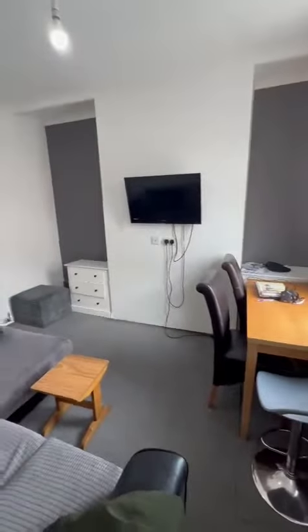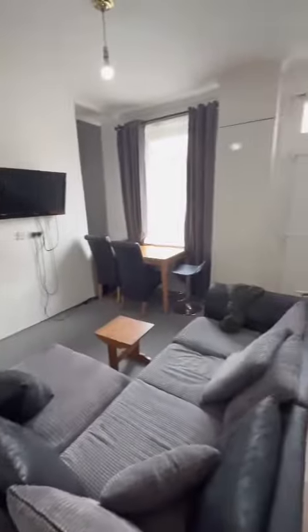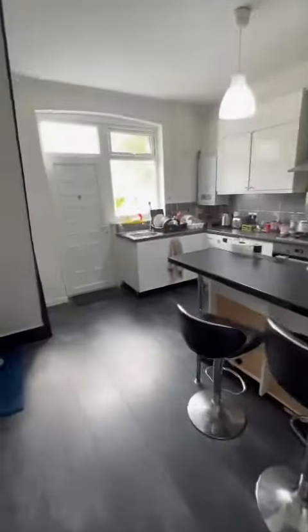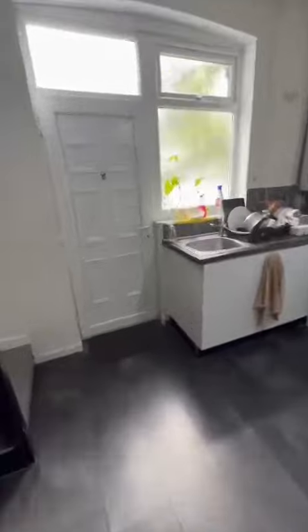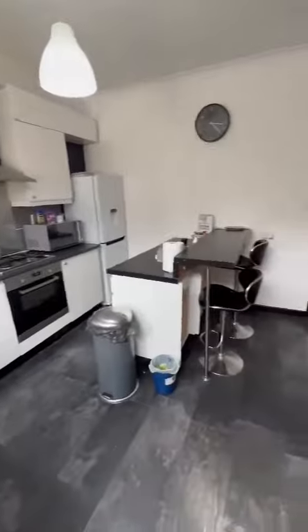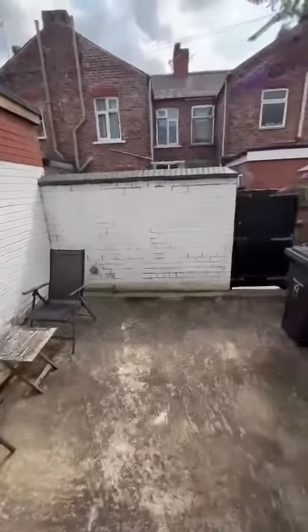As we enter the property, we go into a well-presented lounge diner, leading on through to this modern fitted kitchen. Access to the rear, there's a nice low-maintenance courtyard garden.